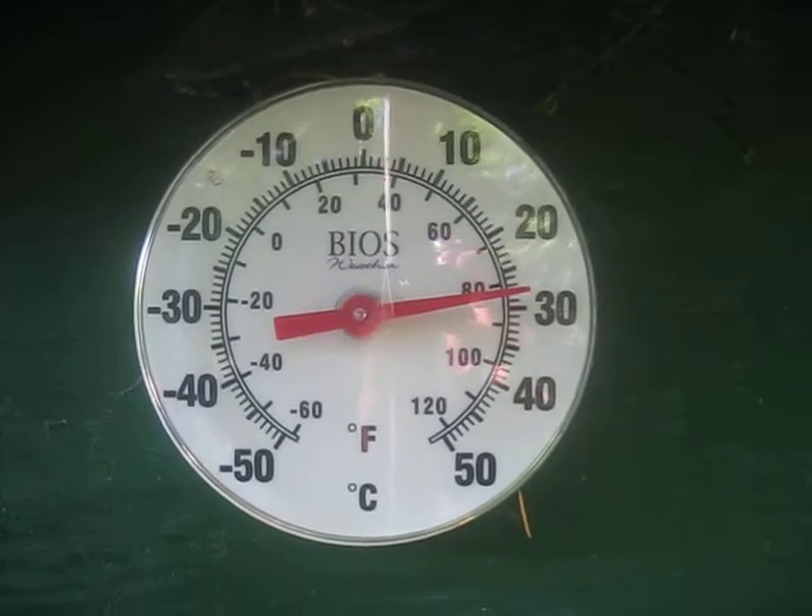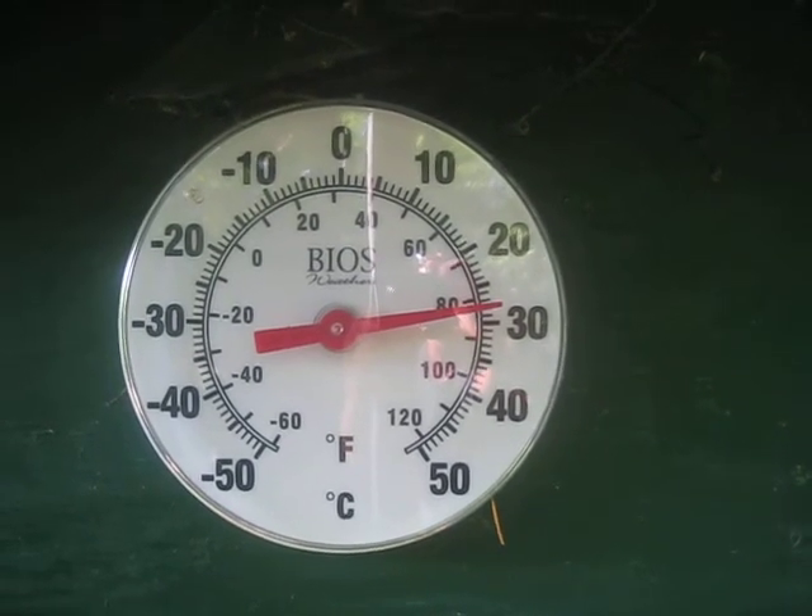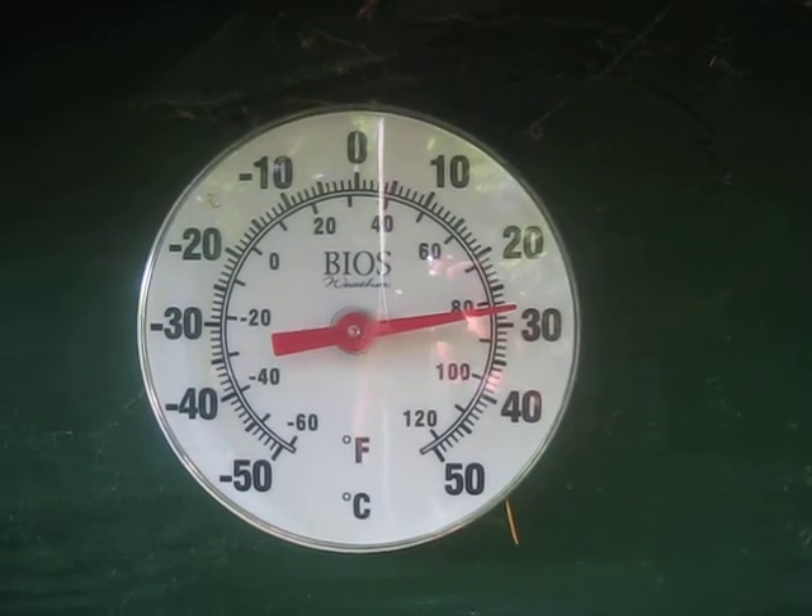A lot hotter in other parts of Salt Spring where they grow the olives and the grapes — inland, a little bit in the valley on the slopes. A lot hotter in there.